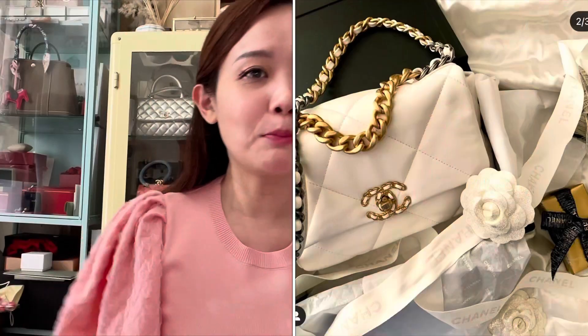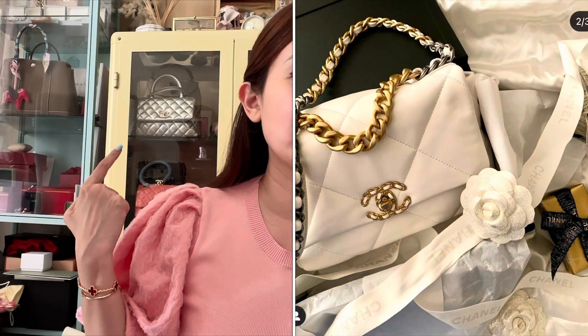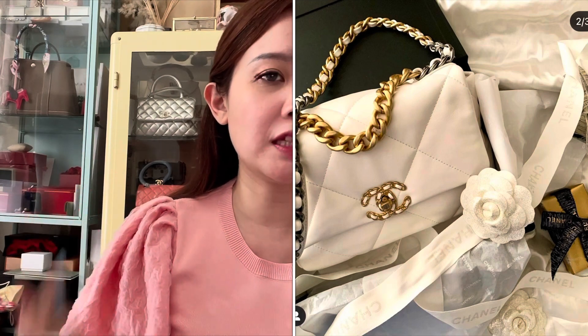When the Chanel 19 first came out, I was not a fan. I wasn't a fan of the giant quilts — I kind of like the classic quilt look more, like the one on my Coco handle and the mini reissue, and some of my vintage pieces like the Chanel square flap that I've had for ages.